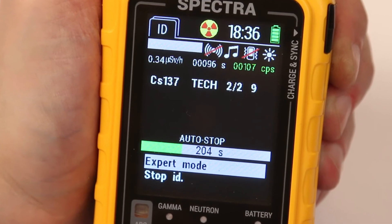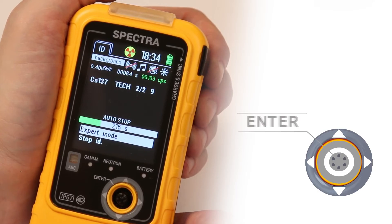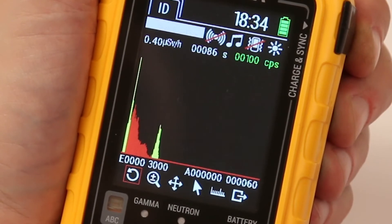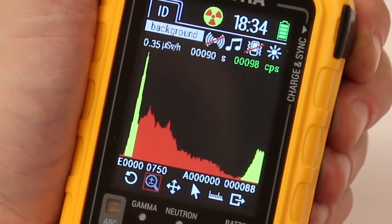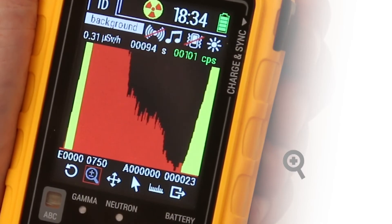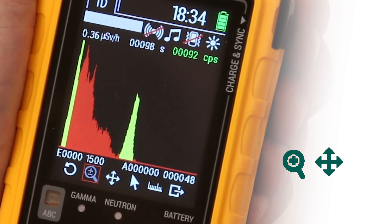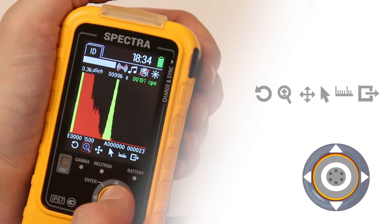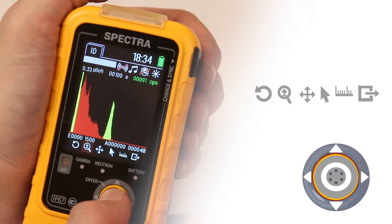You can analyse the accumulated spectrum and view the peaks in expert mode. Select this option during the identification of radionuclides. A window will appear where the whole amplitude gamma spectrum is displayed in red colour and the zone of interest of the detected photopeak in yellow colour. This mode allows you to scale the spectrum, view the detected photopeaks, and navigate the cursor. To select the necessary option, use the joystick button and choose active icons at the bottom of the window.